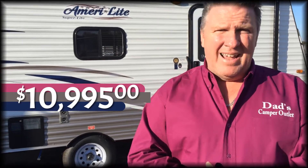As you can see, the 198 Amerilite has got many, many features. But the most important feature to me is the price. It's only $10,995 here at Dad's Camper Outlet.